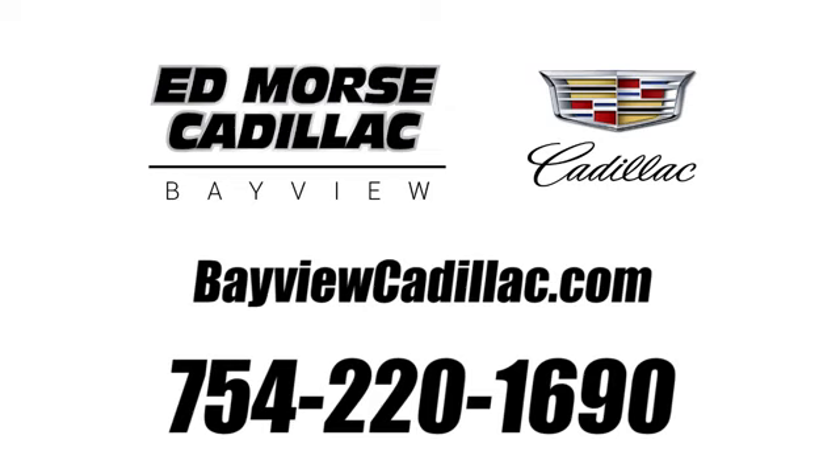Take it for a test drive today. Call us today at 754-220-1690.